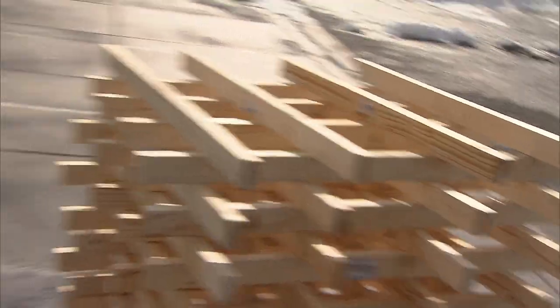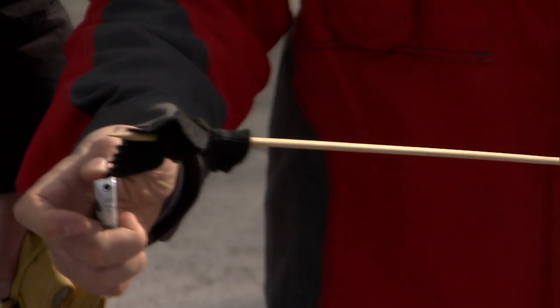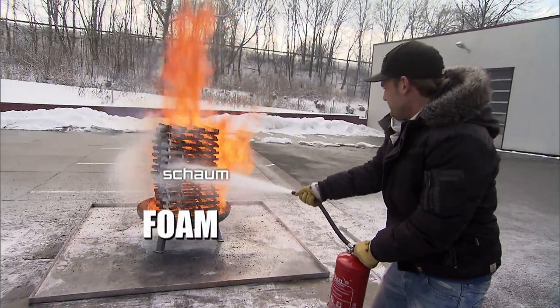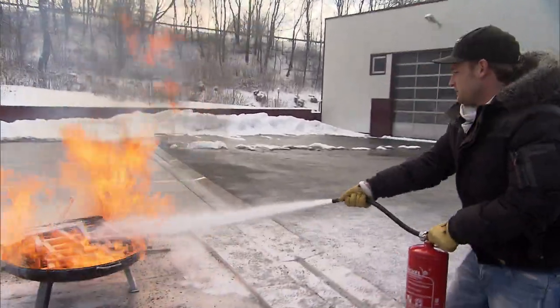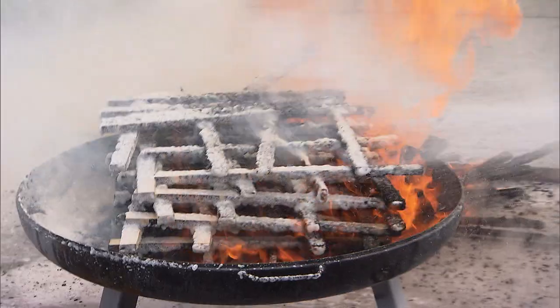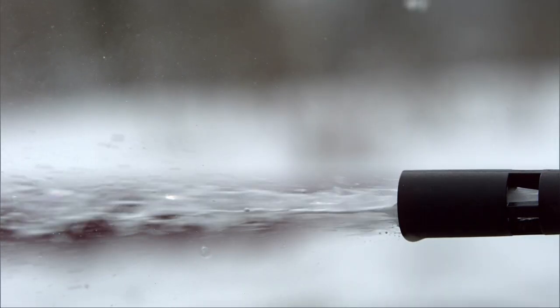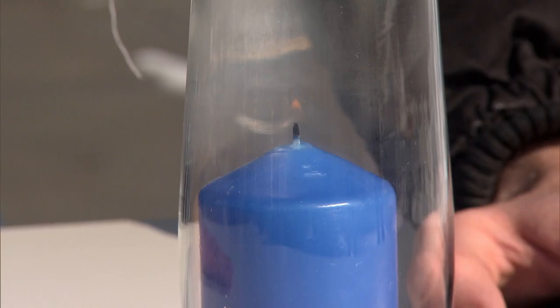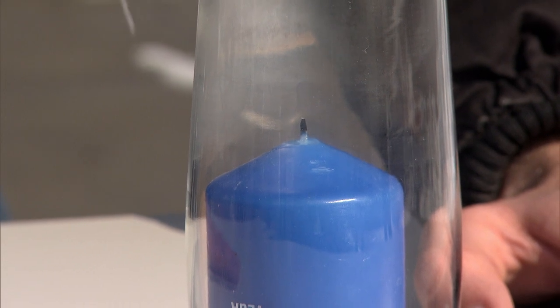And how does the soap foam fire extinguisher work? They build another pile of wood and set that alight. This time Felix gets to put out the fire. A lot less comes out of the foam extinguisher, and yet it works. The foam lays itself onto the wood — on the one hand it cools it down, and on the other it forms a dense carpet that starves the fire of air. The flames are smothered, just like placing a glass over a burning candle.